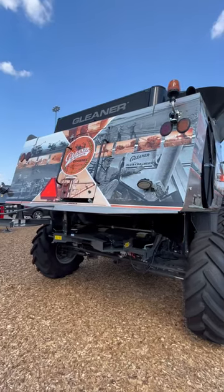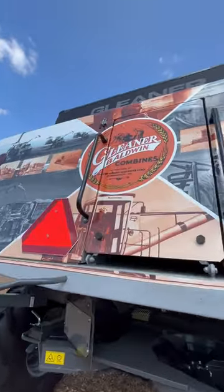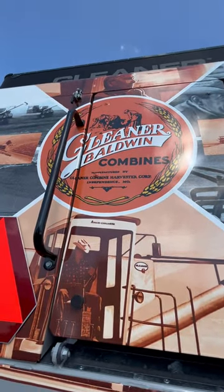Here's some more historic imagery from Gleaner's history, along with the original Gleaner Baldwin logo and Kevin Bean, a long-time marketing manager for AgKill.